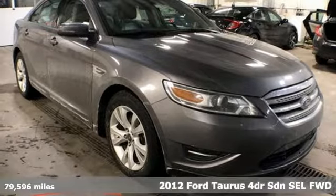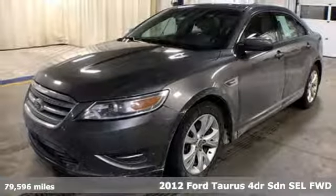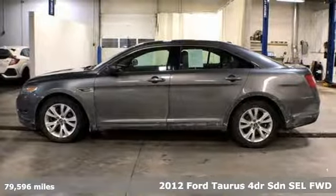It's a 2012 Ford Taurus. Not many vehicles are as well-rounded as this Taurus. And get ready for an impressive combination of features.